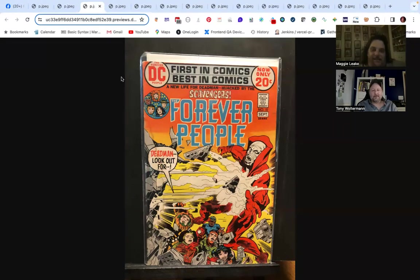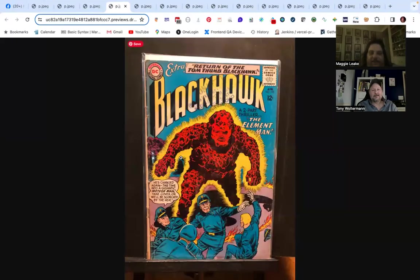Kirby's covers are always nice and busy — lots of color, lots of expressions. He did some incredible covers. Next on the list, I've been picking up all the Black Hawks I can get my hands on, and there's a lot of Black Hawk going around — all DC-based.